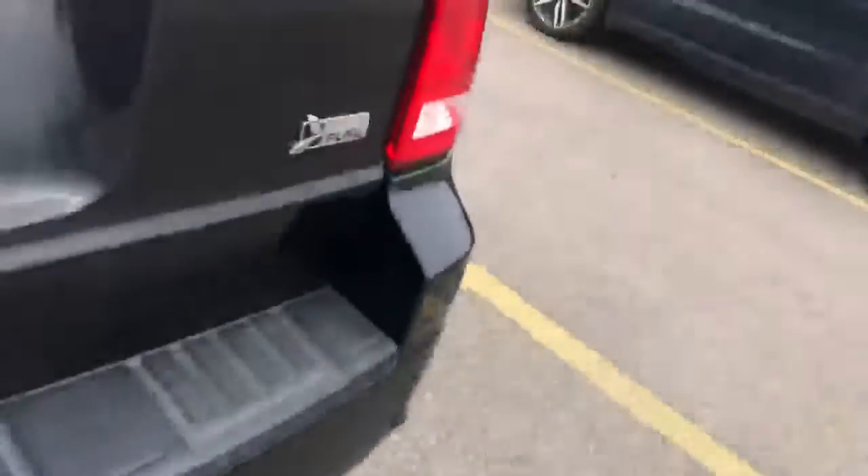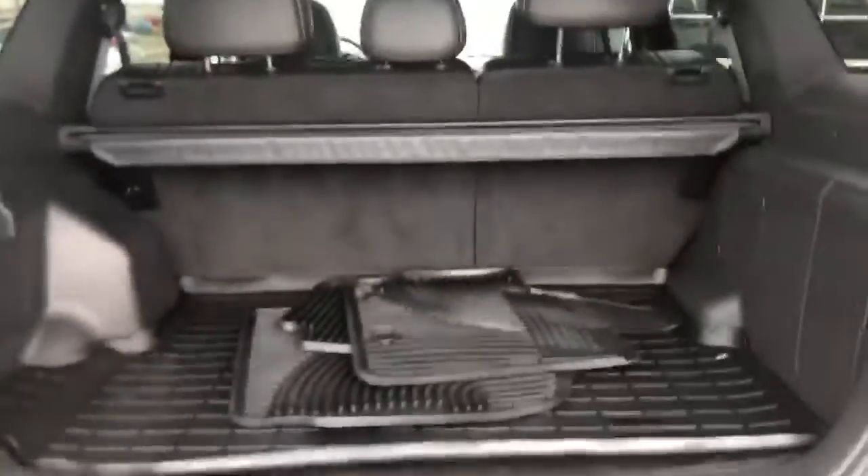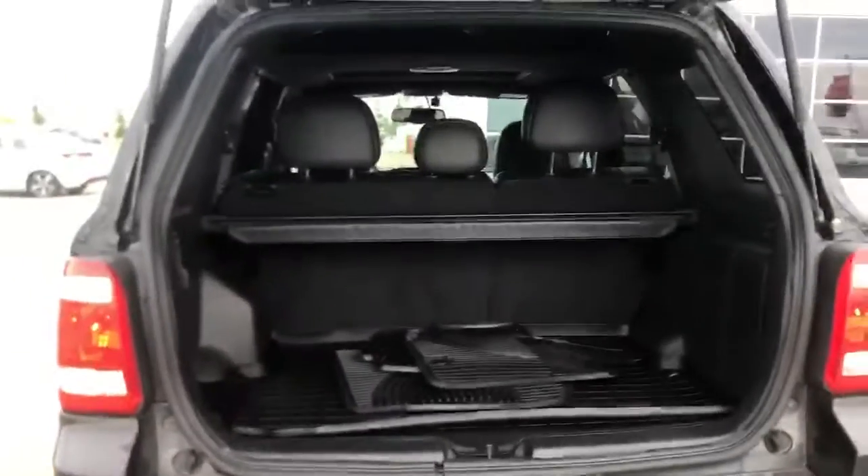I just want to pop open the back for you and show you an added bonus that you're going to get in this model. You do have the backup camera, of course, but as you can see, you have the privacy screen in there, the rubber cargo liner, and a full set of rubber mats. We just have the carpets placeholding right now for the summer, but you have the winter ones there as well.